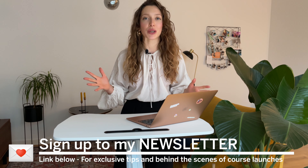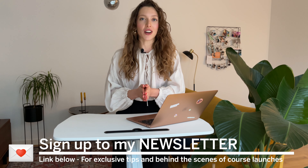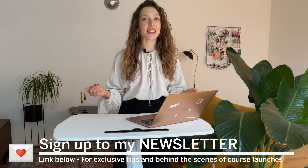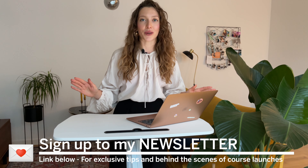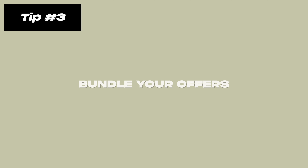Get started with these triggers — implement them in your course and I can guarantee your revenue will go up. Let me know in the comments if I should do a whole separate video on these buying triggers, because there are many more you could use. Also, if you're enjoying this video, you're going to love my bi-weekly newsletter where I share insider scoop on online course launches — link is in the description below.